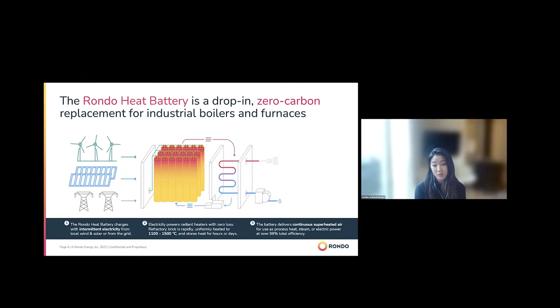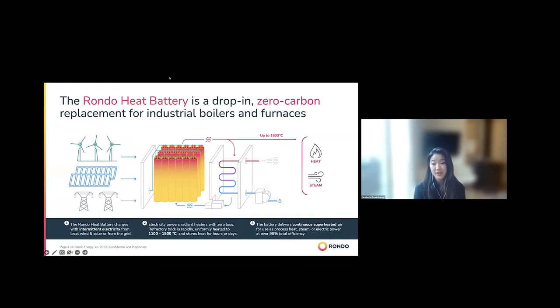Because of this, we're quite efficient. If you're taking electricity and producing heat — which is the output that a lot of industrial customers need, either in the form of hot air or steam — you're able to get up to 98% efficiency with the Rondo heat battery. Once the heat is stored in the battery, air is blown through from the bottom, gets hot as it rises, and you're able to output hot air or steam by connecting it with a boiler.